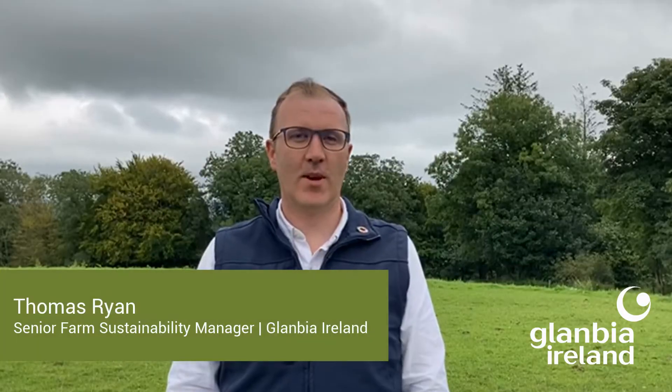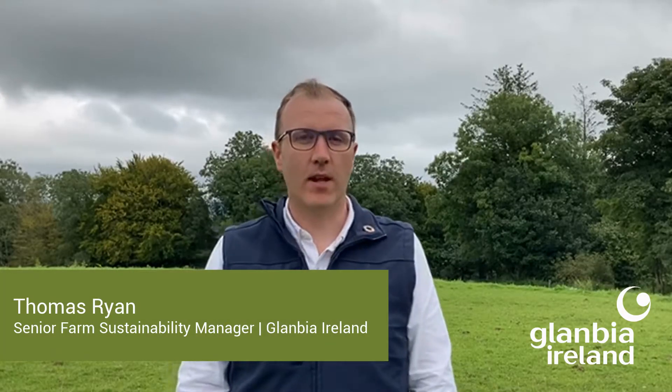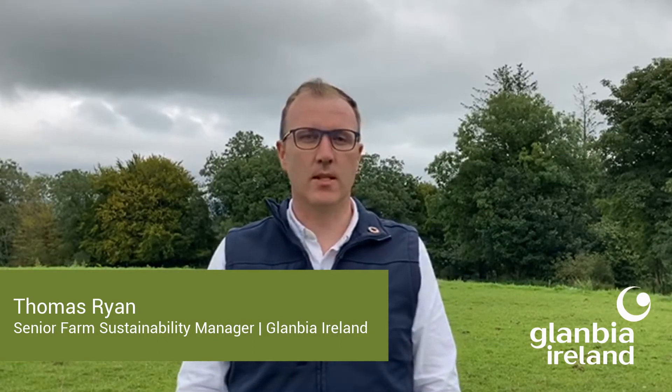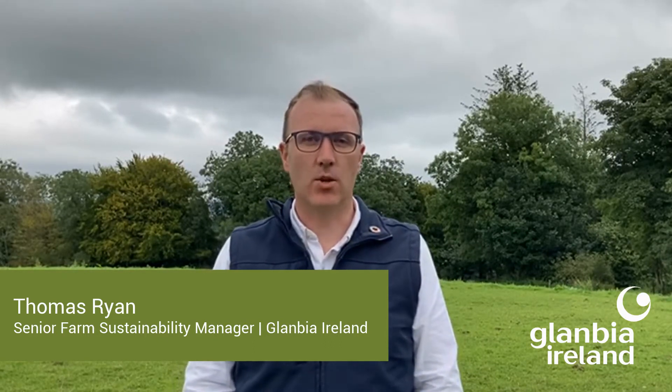Now we'll hear from Glanbia Ireland Senior Sustainability Manager Thomas Ryan and Tim Hyde of Tiagas on the 2020 Nitrates Derogation Requirements. Hello everybody, it's Thomas Ryan here. For any of you farming in derogation, you'll be aware that there are new requirements in place since the start of this year. So we catch up with Tim Hyde from Tiagas to go through some of these measures. We began by asking Tim: what's the background for the introduction of these new measures?